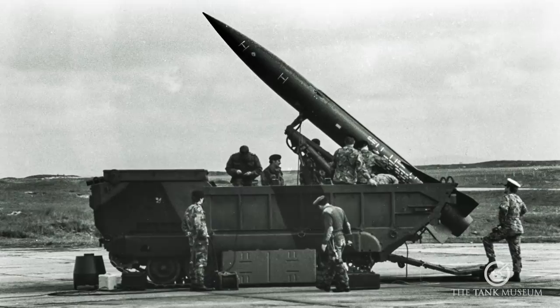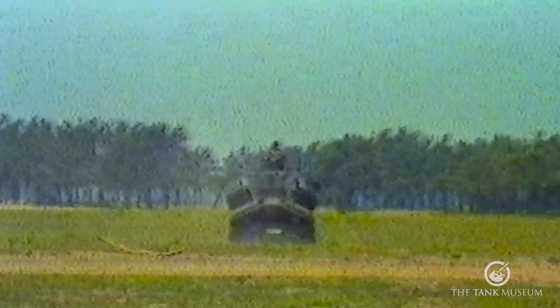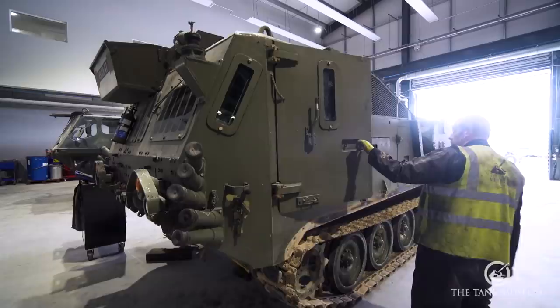Another variant, the M667, is the Lance missile carrier — it has a very open, tub-like back where the Lance missile was carried. Lots of countries, over a dozen, took this into service and ended up with their own variations. The Germans have a distribution system put on the back; the Norwegians created one that becomes a recovery vehicle. So each country tends to do slight adaptations or specialisations of the basic M548.